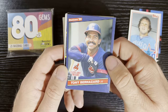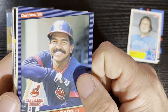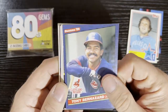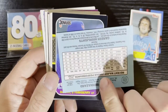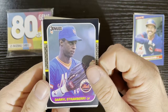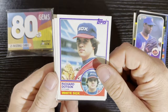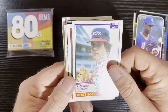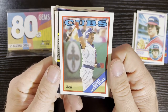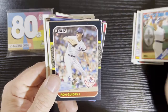After that, we got 1986 Donruss of Tony Bernazard from the Cleveland Indians — look at that smile, he's all happy, about as happy as Chief Wahoo. After that, we got Darryl Strawberry out of 1987 Donruss from the New York Mets. After that, we got 83 Topps of Richard Dotson of the Chicago White Sox. After that, some Cubs — there's Jerry Murphy of the Cubs, out of 88 Topps.